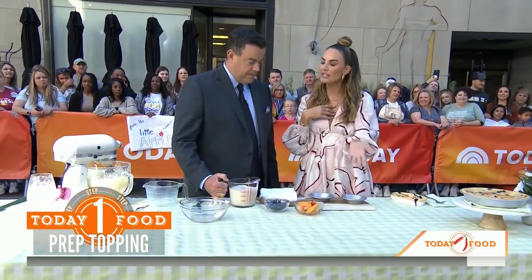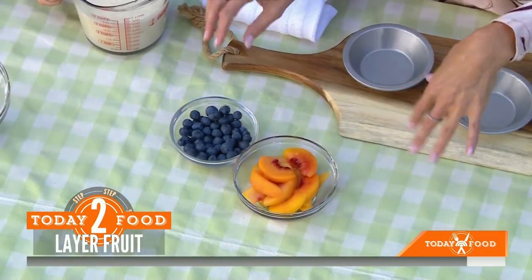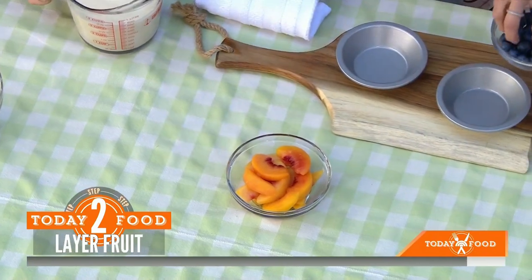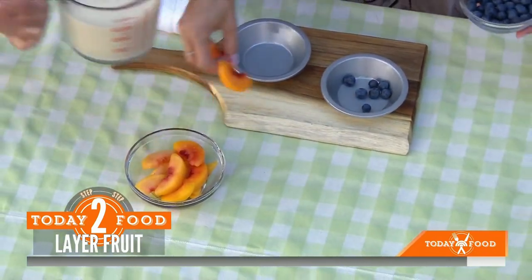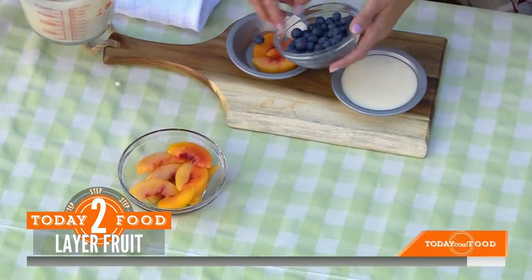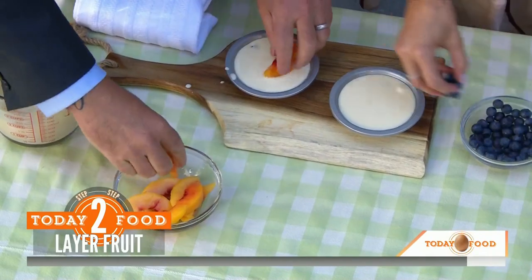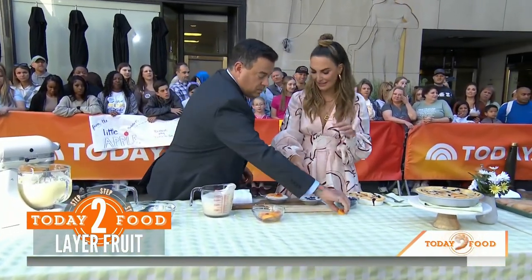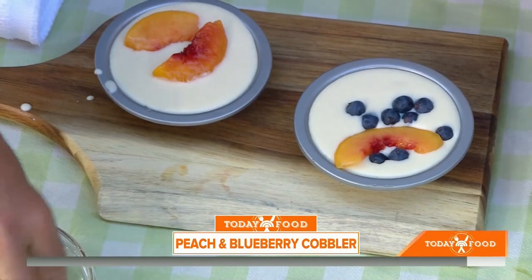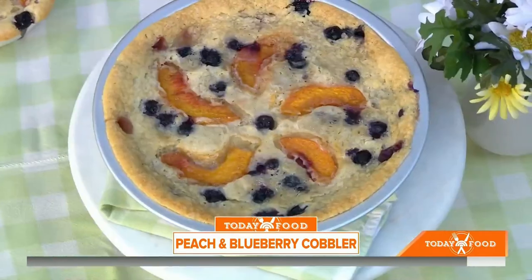Now we take our fruit. The beauty of this recipe is you can use any seasonal fruit — peaches, blueberries, rhubarb, whatever works. You can do frozen or fresh, and you'll toss the fruit in cinnamon sugar. Put a little bit on the bottom of the pan, then pour the batter over, and save a little fruit for the top. You can bake this at 275 degrees for 13 to 20 minutes, depending on the size of your pan. So simple, so easy — your entire Memorial Day weekend dessert plans sorted.